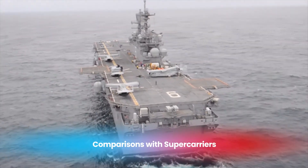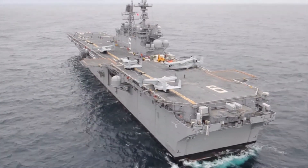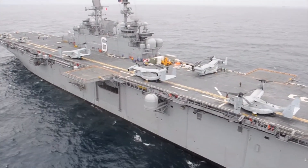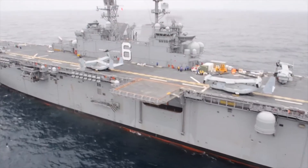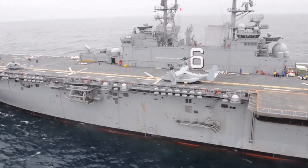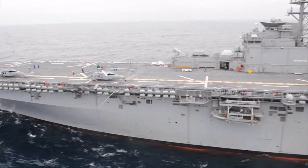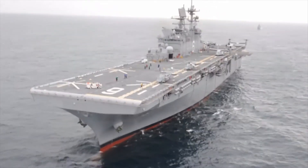How does the USS America compare with the Navy's larger supercarriers, like those in the Nimitz or Gerald R. Ford classes? While it's true that the USS America can operate a range of aircraft similar to those on a supercarrier, there are key differences. A Nimitz-class carrier can displace over 100,000 tons and carry up to 90 aircraft, while the USS America operates with around 20 to 30 aircraft depending on the mission. This smaller size gives the USS America different operational strengths, particularly in scenarios where a full-sized carrier might be too large or too vulnerable.